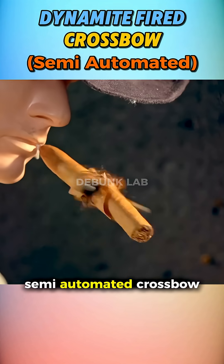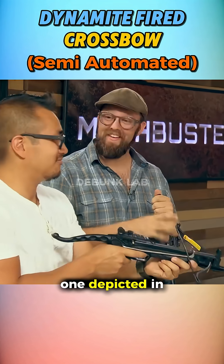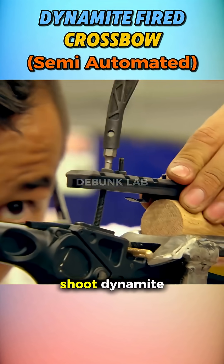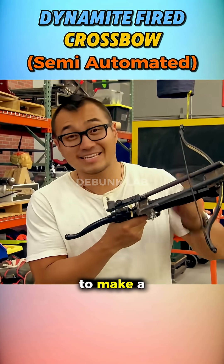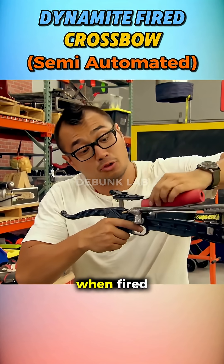Mythbusters bought a semi-automated crossbow just like the one depicted in the myth. They tried to mod it to shoot dynamite, but they also had to work on the reload mechanism. They added two rods on the crossbow to make a way for the dynamite to slide when fired.